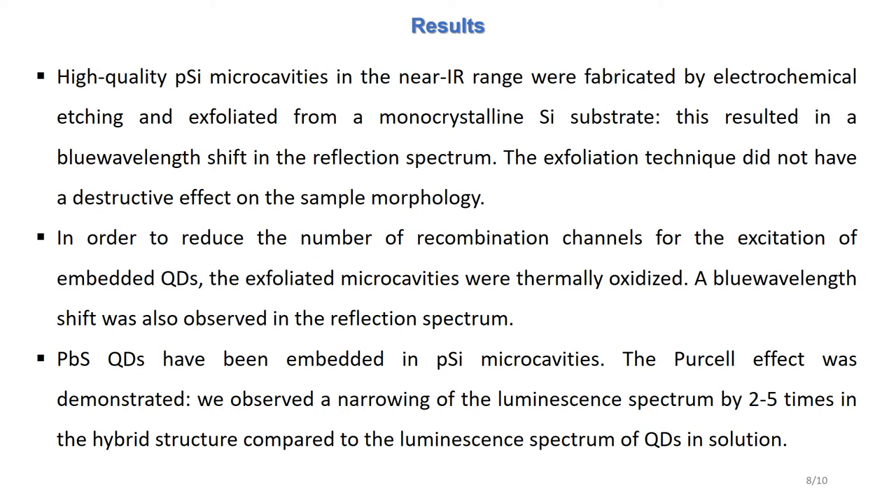In general, the optical characteristics after exfoliation and oxidation, as well as sample morphology, were preserved. After that, lead sulfide quantum dots were embedded into the oxidized microcavities. In the hybrid structure, a narrowing of the luminescence spectrum up to five times is observed in comparison with the luminescence spectrum of quantum dots in solution, which indicates the realization of the weak coupling regime between the microcavity eigenmode and excitonic transitions in quantum dots.